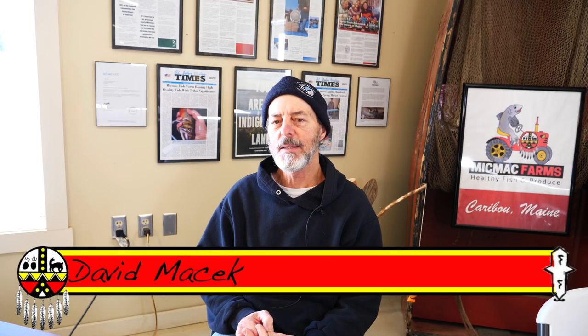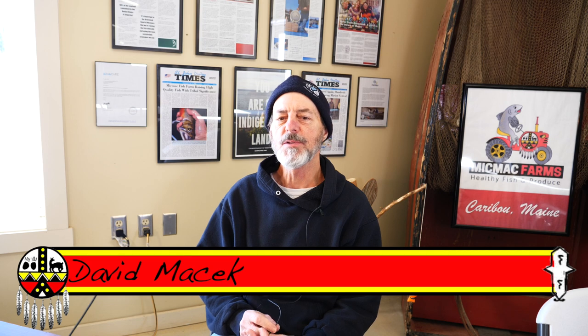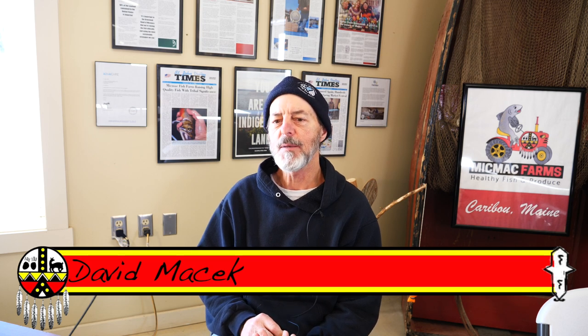Hi, my name is Dave Masek. I'm the environmental specialist for the Aroostook Band of Mi'kmaq. I've worked for the tribe for 24 years. I currently do air quality work for the tribe and I manage the Mi'kmaq farm and the Mi'kmaq fish hatchery.